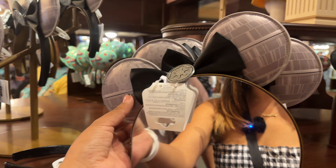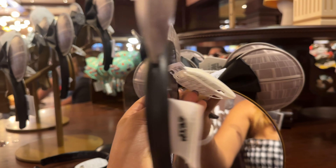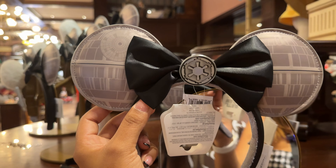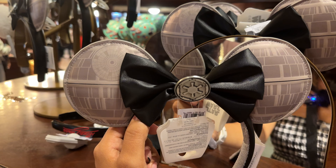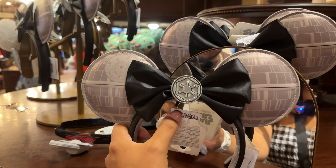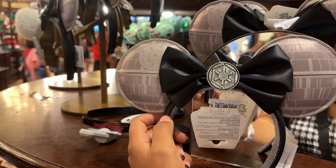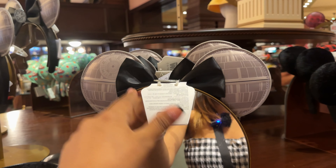There are some beautiful new ears right above them — they released today. I think they're Star Wars themed, like the Death Star era — the Luke and Palpatine era, not the newer Kylo Ren era. I'll be honest, I'm not a huge Star Wars fan so don't come at me in the comments!